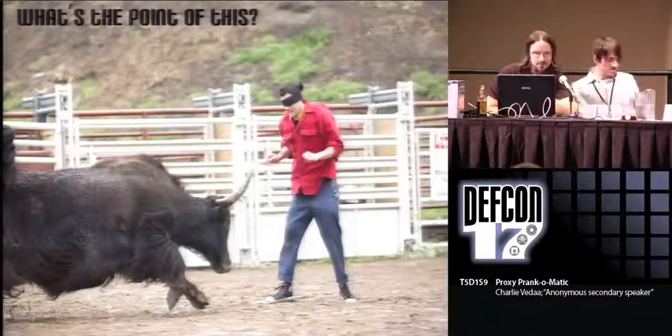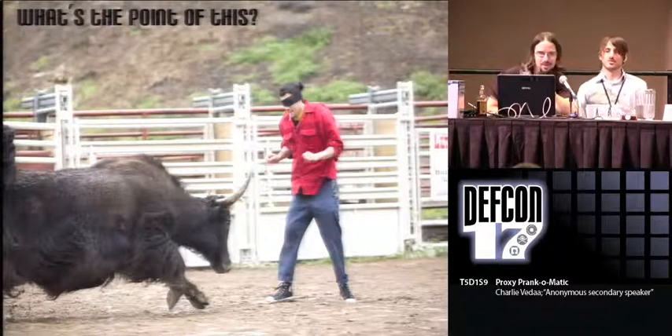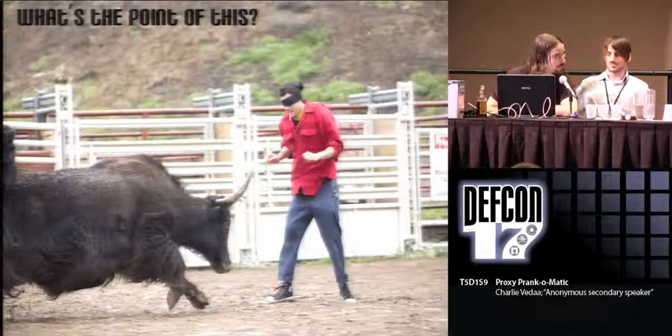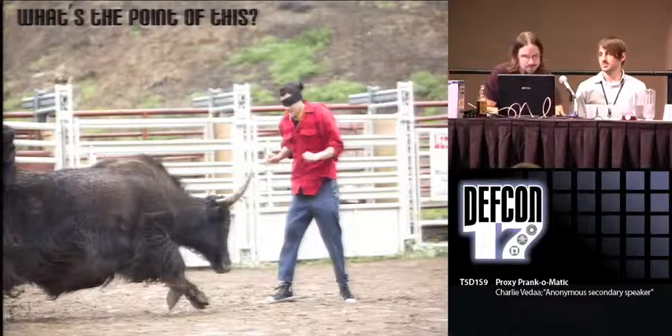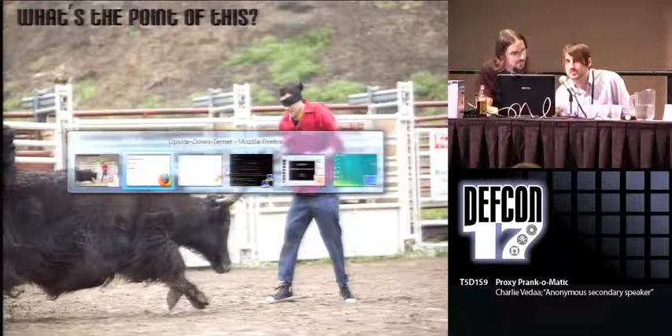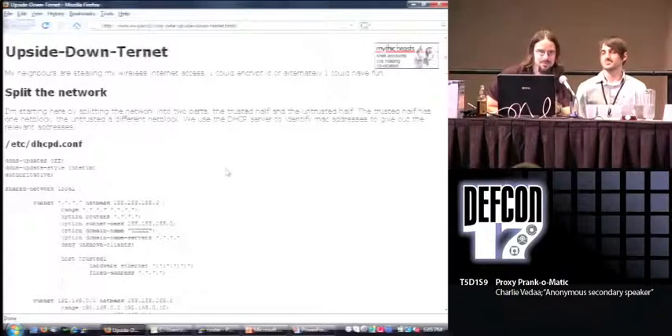So what's the point of this? This is just for fun. The idea comes from years ago — a thing called the Upside Down Internet — about a guy who saw that people were stealing his internet access, so he set up a Squid proxy and a URL rewrite script to flip all the images upside down. It's just for fun, so don't expect metamorphic shellcode or that sort of thing. But your friends at home won't understand any of that leet shit, but if you can make boobs appear on CNN.com, they'll think you're a fucking black hat god.